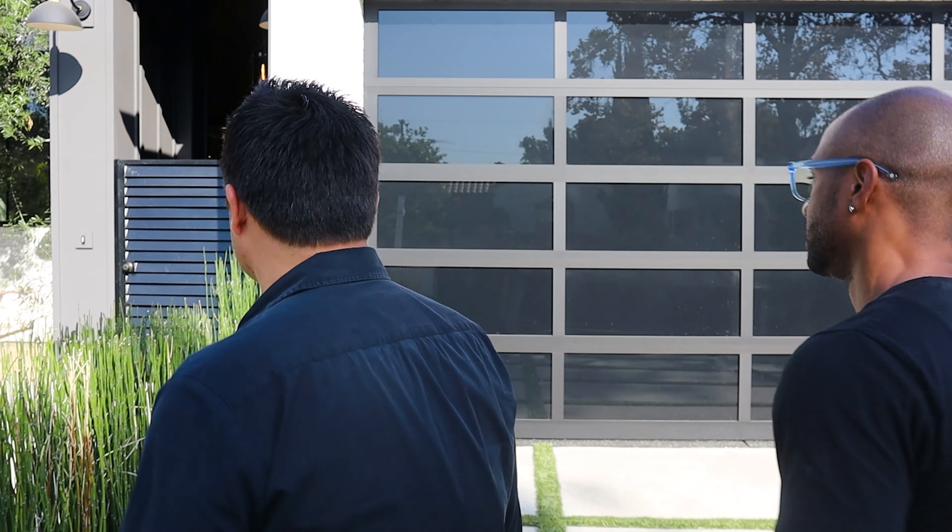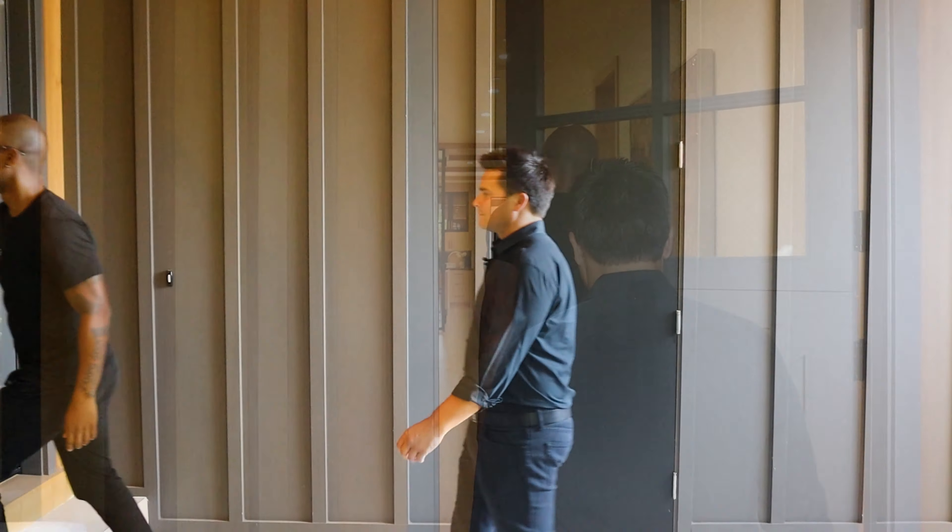What's up, y'all? Welcome to another episode of For Sale in L.A. I'm Brendan, and this is Dino, and we're at a brand new house. Where are we at, Dino? We're in Melrose Village.